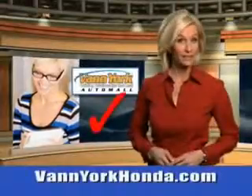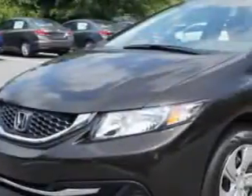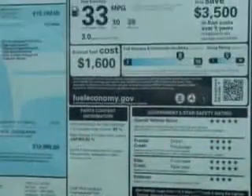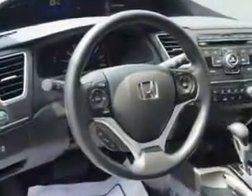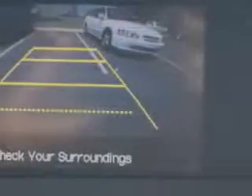Every year more and more Triad buyers put Van York Honda on their shopping list. You will love this Kona Coffee Metallic 2014 Honda Civic equipped with a 4 cylinder engine. Enjoy this great car with features like remote power door locks, speed sensitive volume control, fuel data display and much more. Enjoy the drive and have peace of mind in this 2014 Honda Civic.